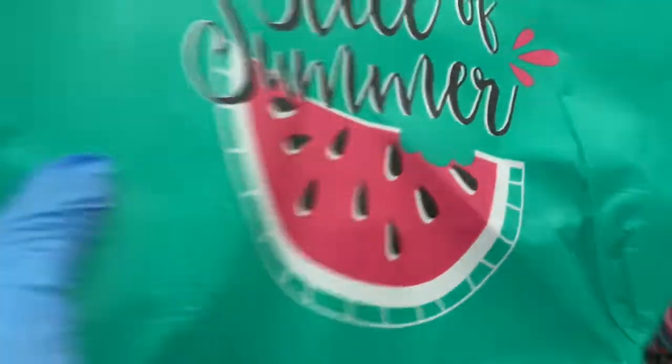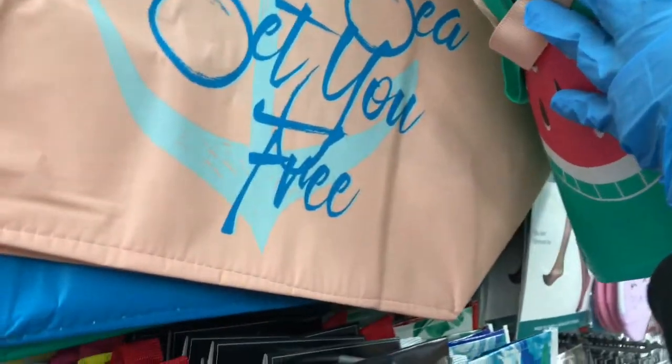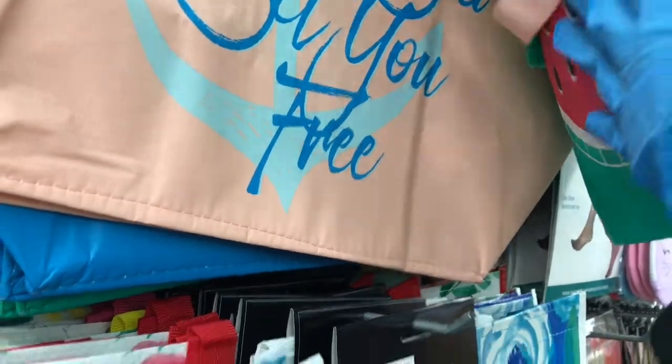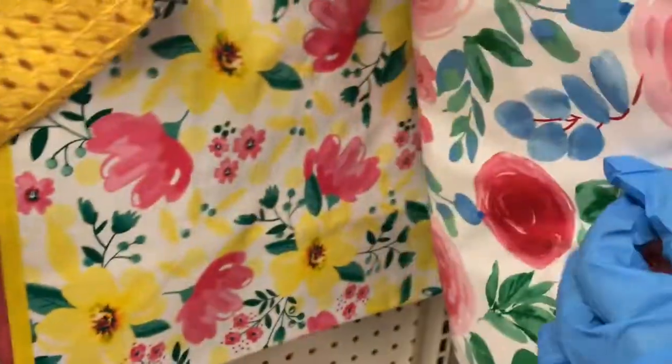I like that, and then this one says 'Slice of Summer,' and this one says 'Let the Sea Set You Free.' They have this reusable bag, they have this one — they have that pattern, they're all florals guys, so that's really nice.